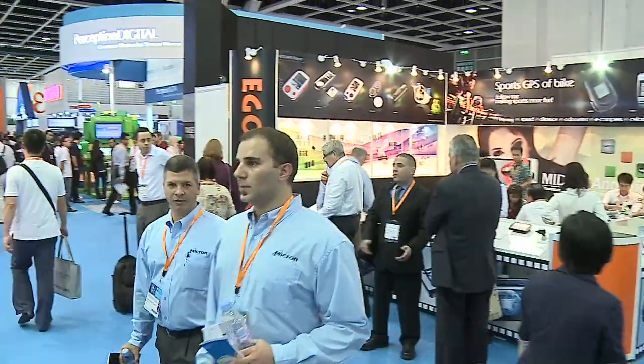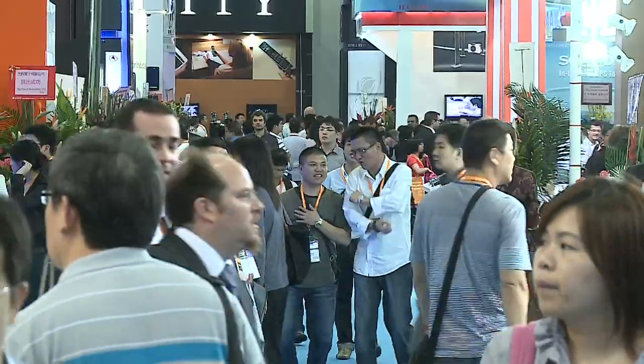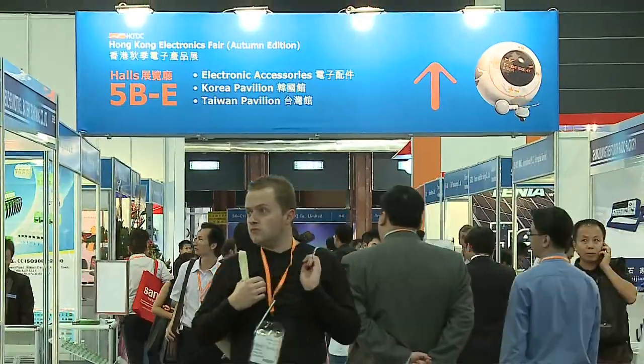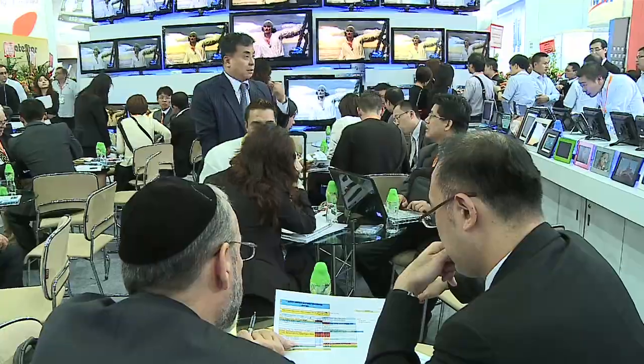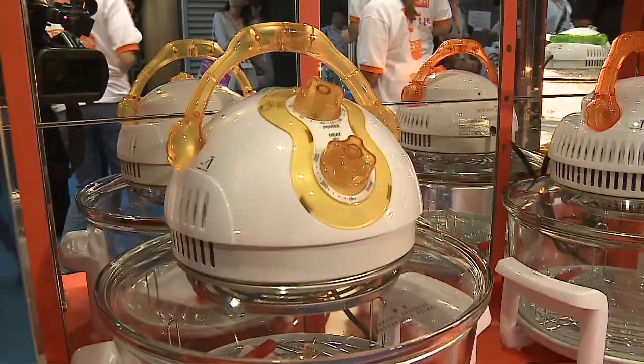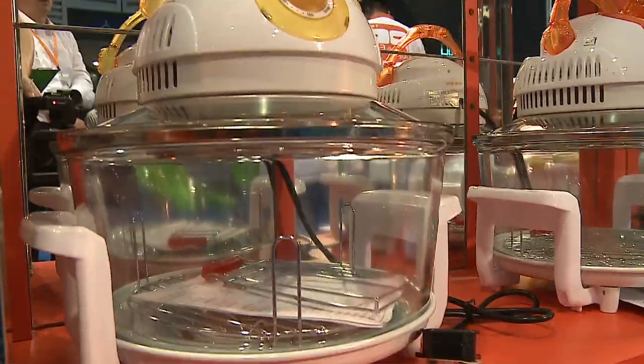The world's largest electronic event, the Autumn Edition of the Fair, is running with the concurrent Electronica Asia, bringing more than 3,500 exhibitors to the Hong Kong Convention and Exhibition Center. Many of the devices on offer are eco-friendly, such as the energy-saving halogen oven.